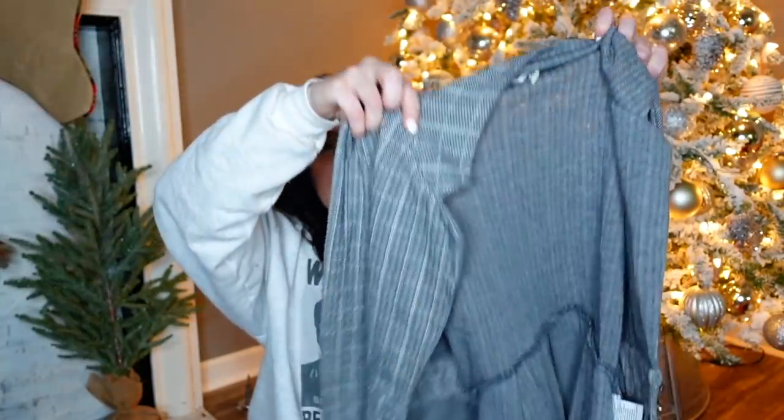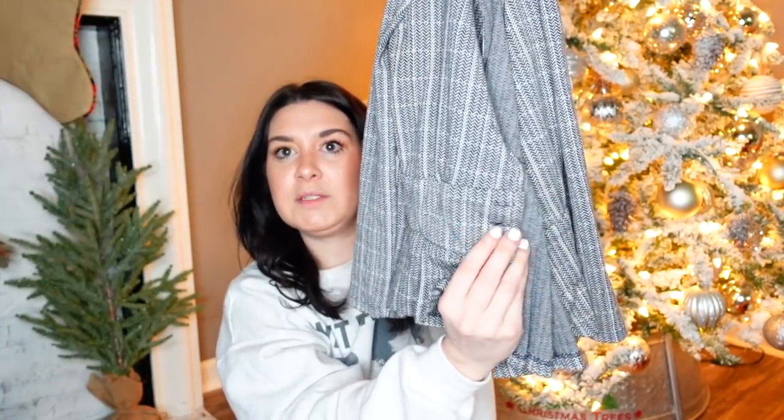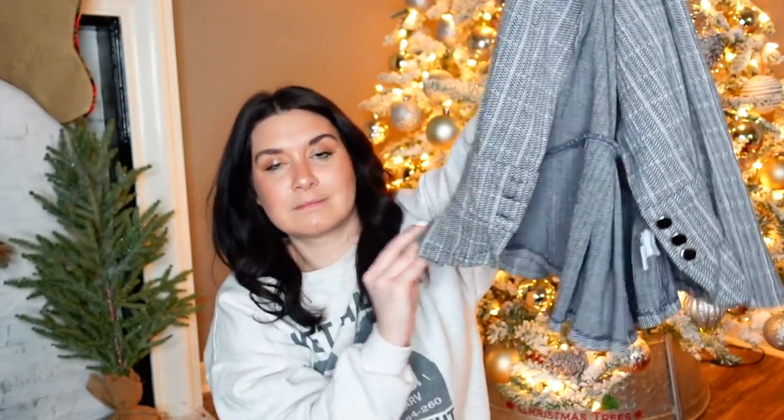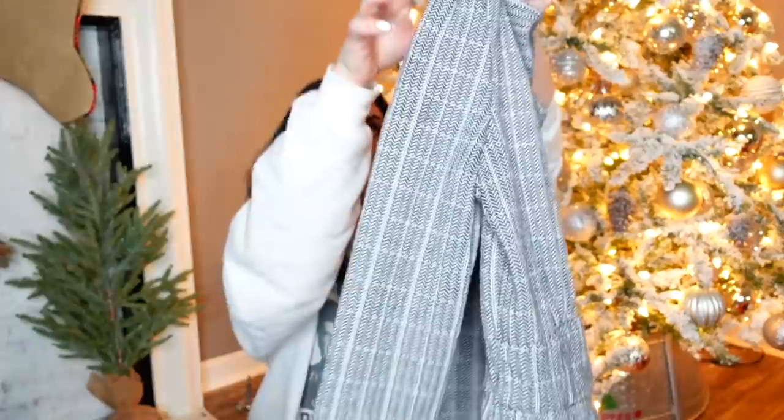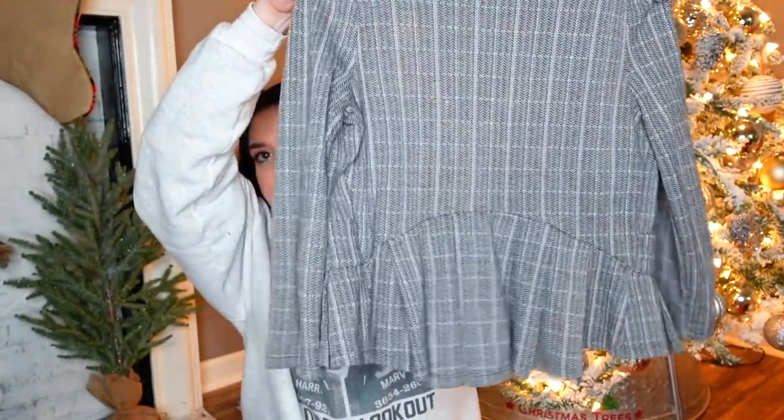My dog is so confused because all the Christmas stuff is up. He's like, where do I go? Kimchi Blue, size medium — this is Urban Outfitters. It is a plaid little peplum blazer. Just has three buttons in the front and it peplums out. Very cute. Very clueless, Y2K. Super cute.